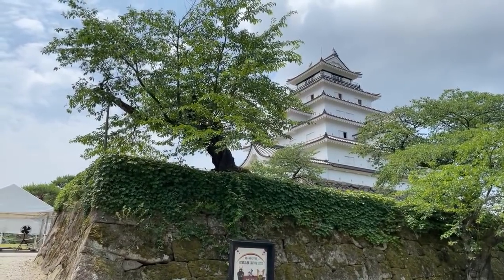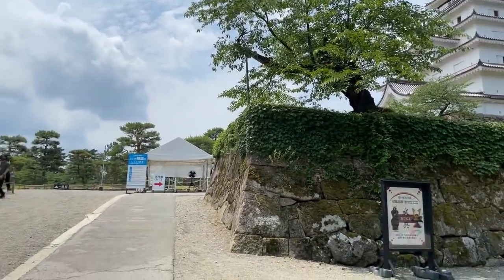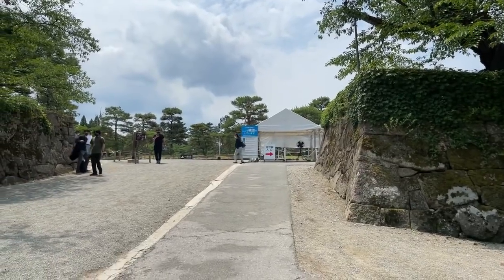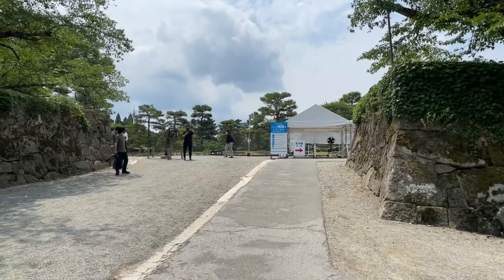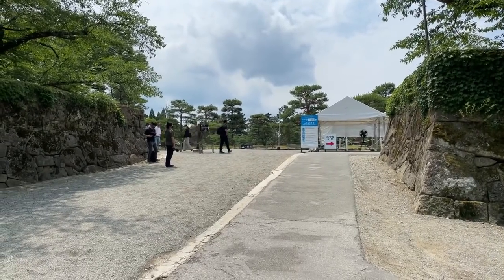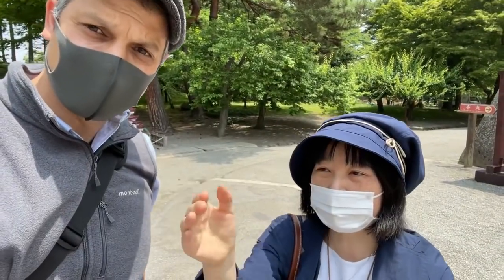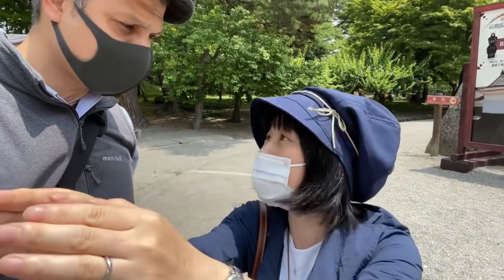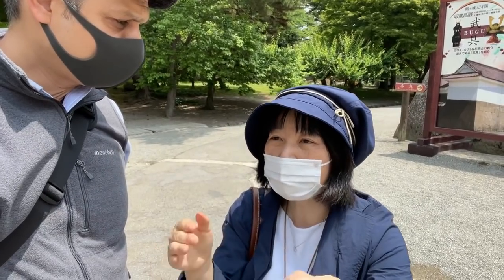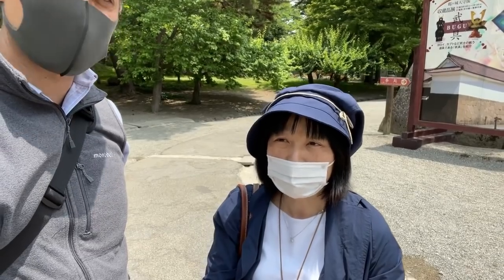Were there any big battles fought here? Yes - in 1868 there was a very big battle between the old shogun's side and the emperor's government side. Takamori Saigo is the emperor's side. They fought with each other and the emperor's side came to this place - in 1868 they got attacked. It's the year of the Meiji Restoration.